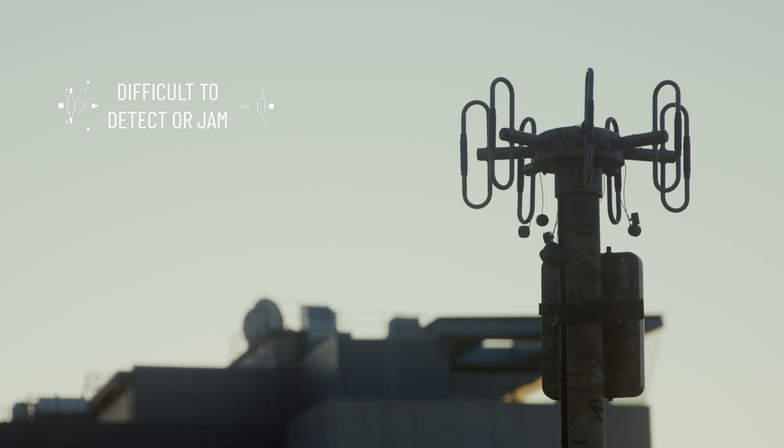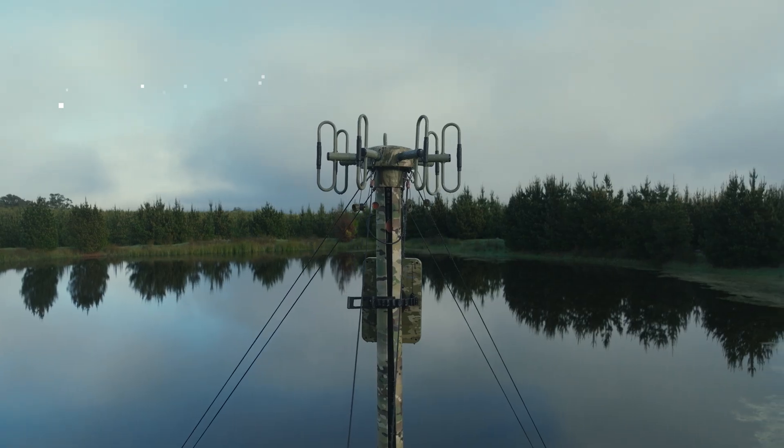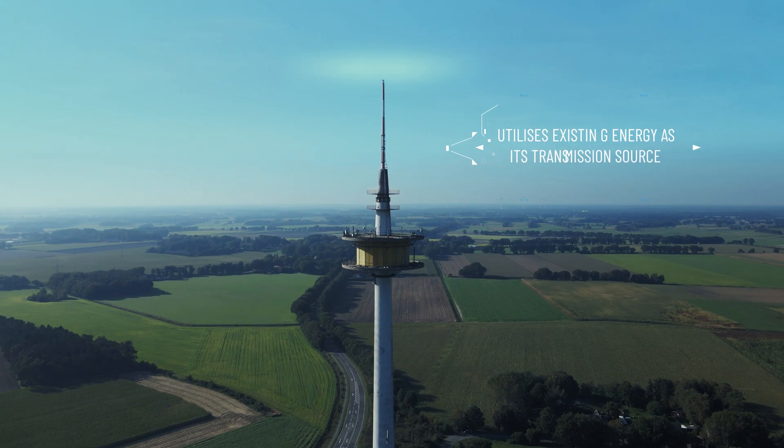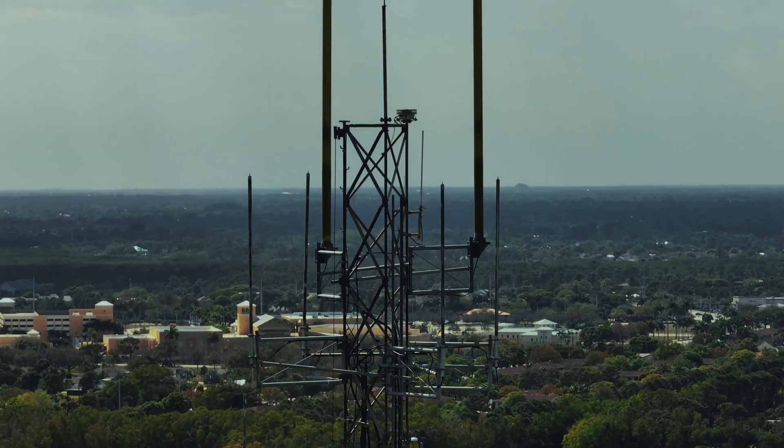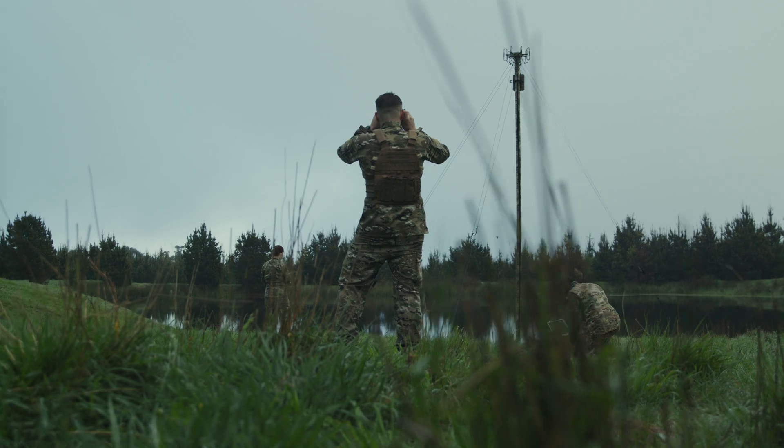Unlike Active Radar, Passive Radar does not emit a signal. Using existing energy via broadcast television and commercial radio signals, the transmission source is completely covert in operation.